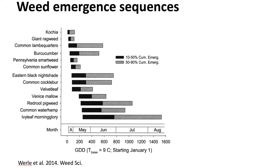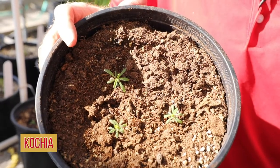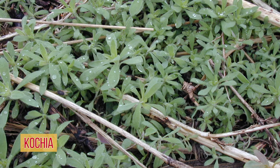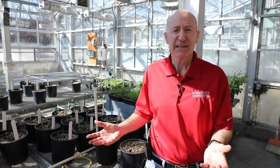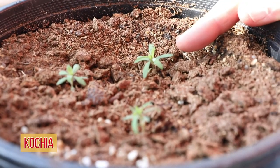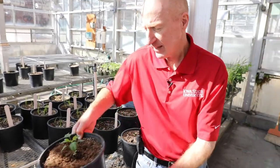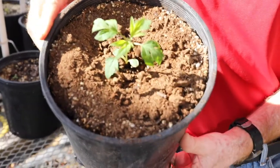Kochia is probably the earliest emerging summer annual we have in Iowa, typically beginning to emerge in mid-April. Kochia is not a real big problem here in Iowa simply because the majority of it emerges before we plant corn or soybeans, which allows farmers to eliminate this weed either with tillage or burndown herbicides.